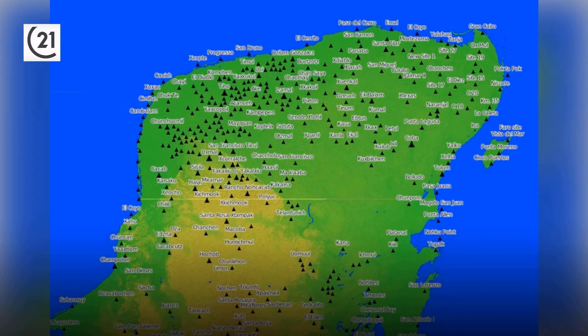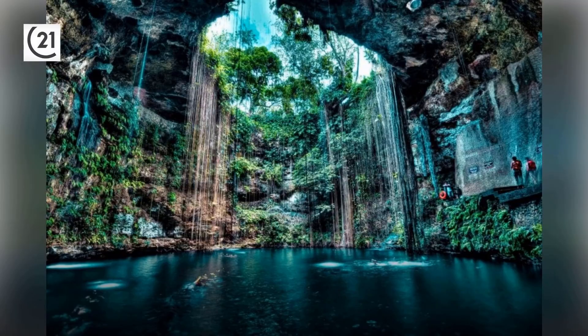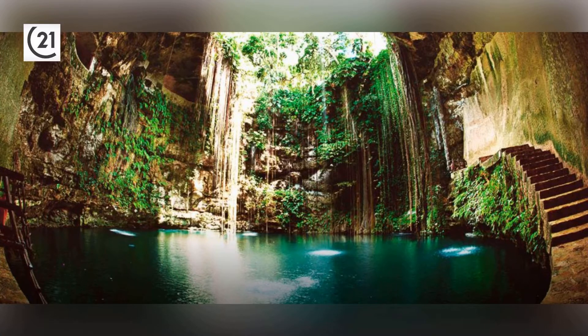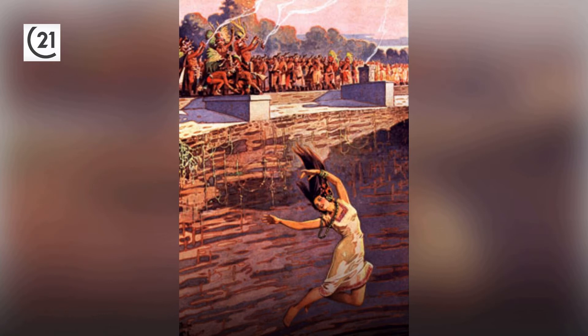Chichen Itza means 'mouth of the well of Itza' in the local Mayan language. One possible translation of Itza is 'enchanted water.' The Yucatan is covered in what they call cenotes — distinctive limestone sinkholes that form natural pools. Cenotes have deep spiritual significance for the Maya, and many scholars believe Chichen Itza was built solely because of the large cenote located here, which provided people with fresh water during severe droughts.